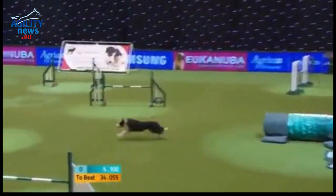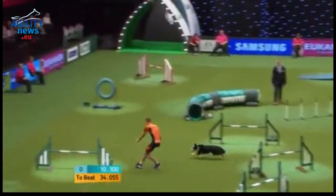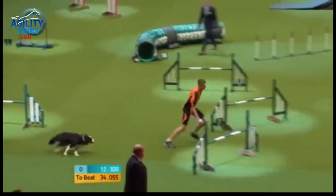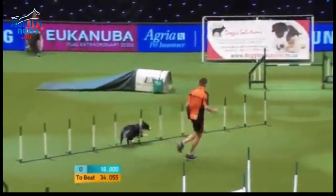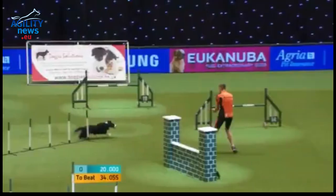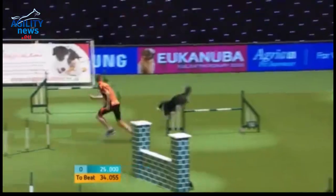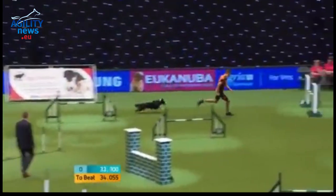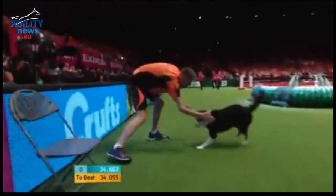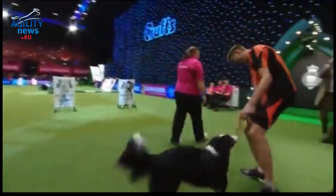Into the tunnel. Over the wall. Round back of number seven. Really relying on the handler to tell them where to go — it's not always the most obvious route. What a fantastic venture there. Into the tunnel. Calling off the collapse of the jump there, into the collapsible, through the tyre, crossing sides. It's another great run. Well done. 34.663 goes into second place.